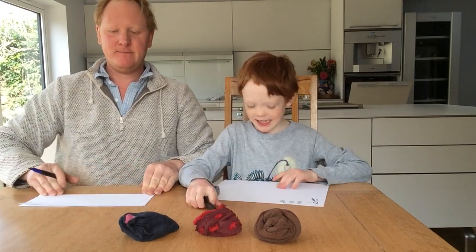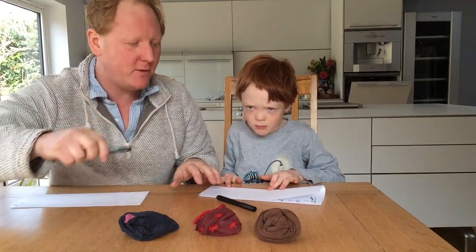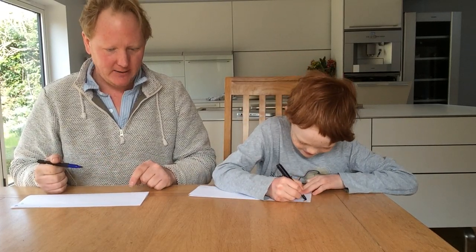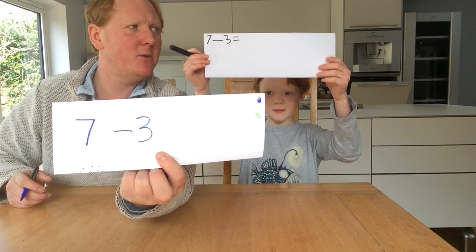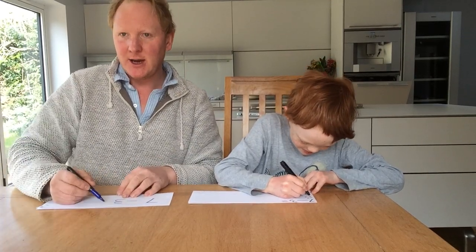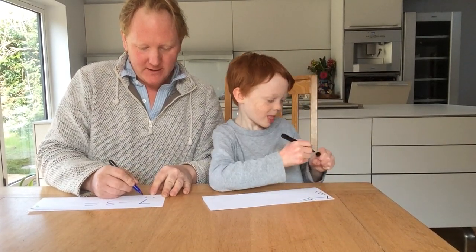I'm going to do another one. See if you can get yourself a pen and a piece of paper. If you want, get yourself some socks or you could just draw spots. See if you can get to the end of this one before we do. Right, Ralph, this time I would like you to write the number sentence seven, take away three. You write it. Yours is better than mine. What have you done differently? I've done equals. He's done equals. I'm going to do an equals. And seven dots. Ralph is doing seven spots. One, two, three, four, five, six, seven.